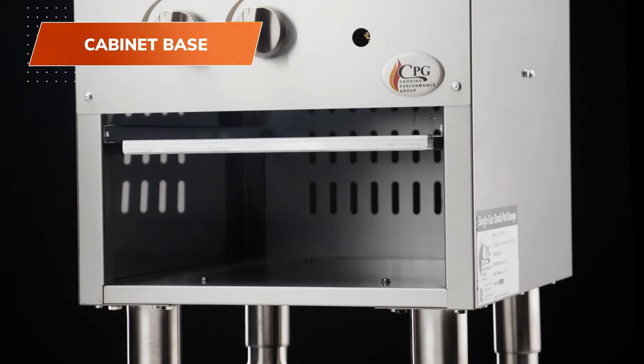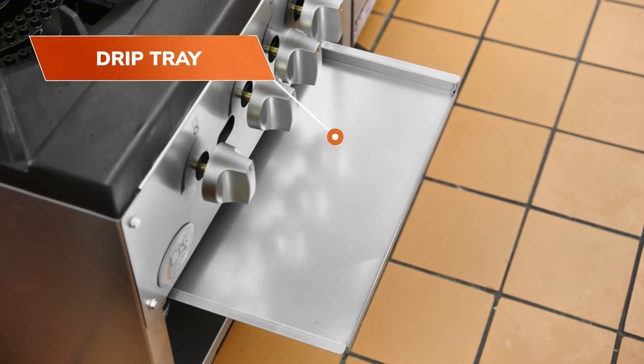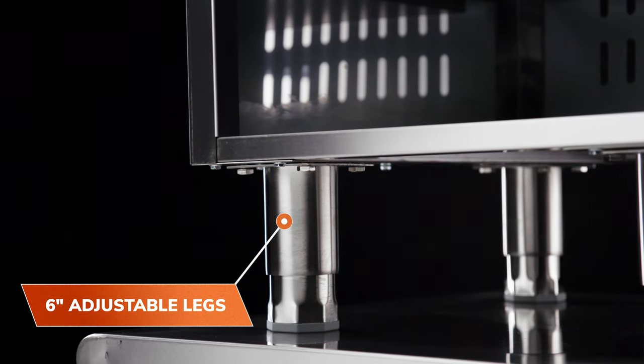The cabinet base offers extra storage space, and the drip tray makes for easy cleaning. Its 6-inch adjustable legs ensure that the unit will remain stable.